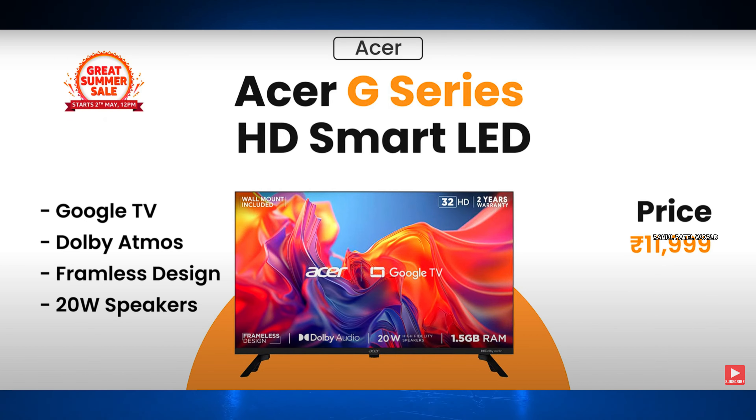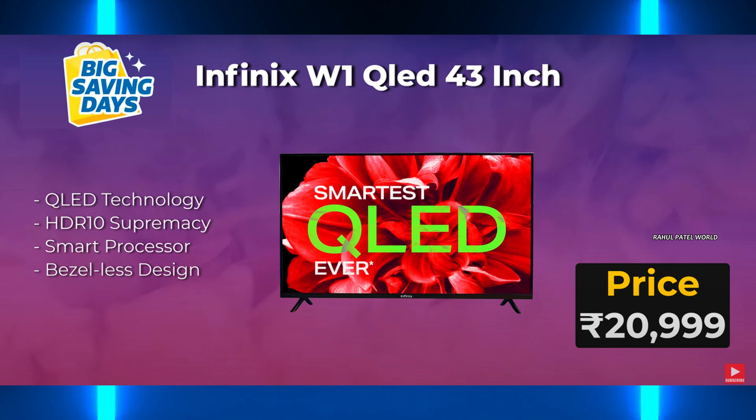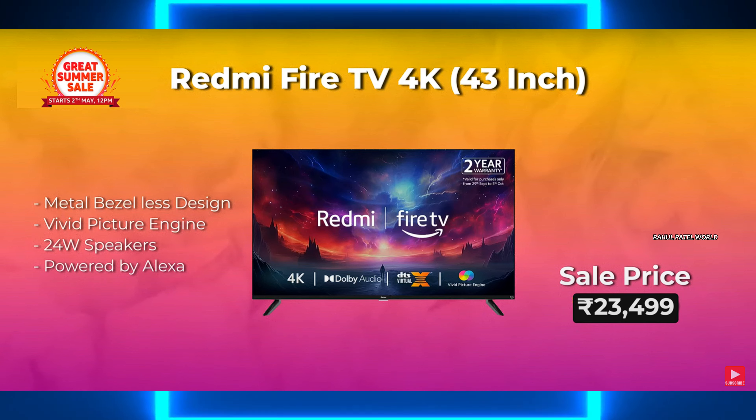Now we will have a look at 43-inch TVs. We have different price options here. The first one is the Infinix W1 QLED 43-inch TV, available on Flipkart. The second TV is the VU brand — VU California, also available on Flipkart. The third one is the Redmi Fire TV 4K.